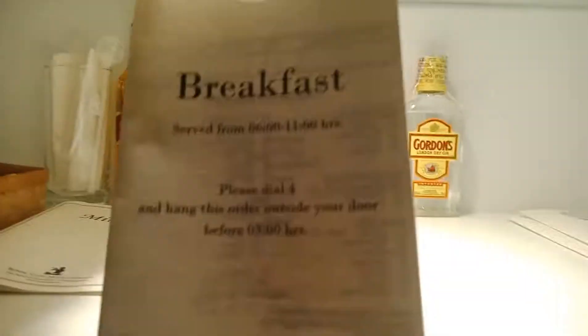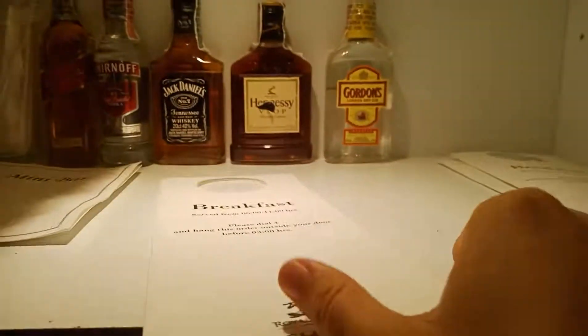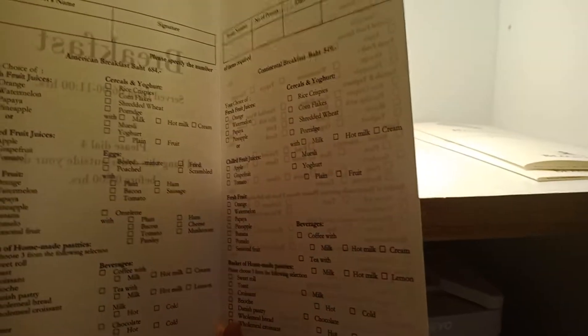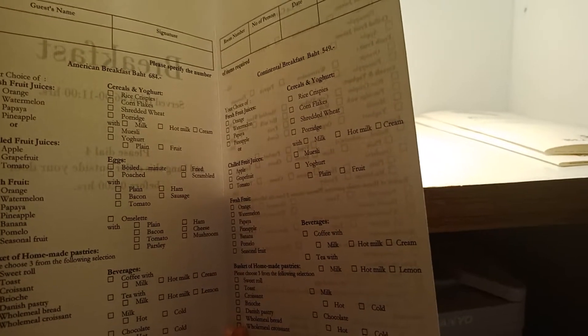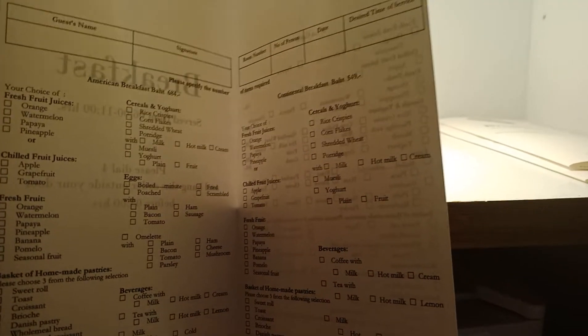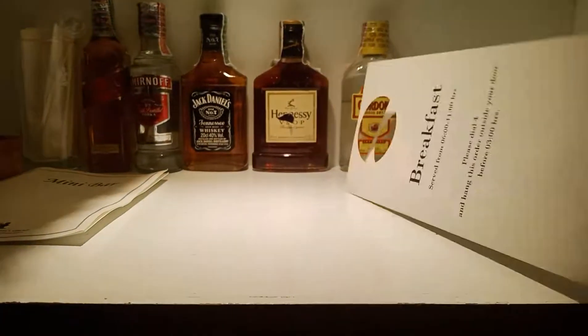We also have a breakfast menu. Let's have a look inside. We have a list of breakfast: American breakfast, continental breakfast, and European style. Okay.